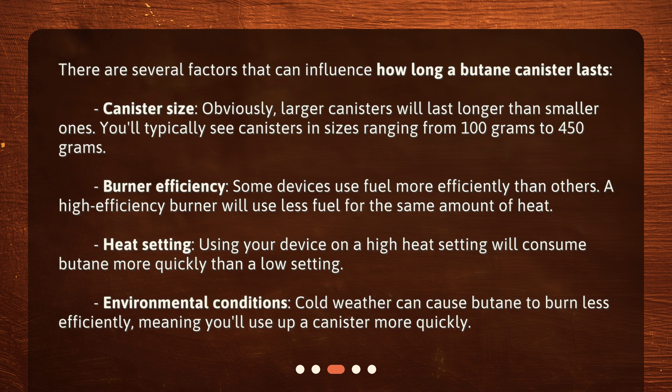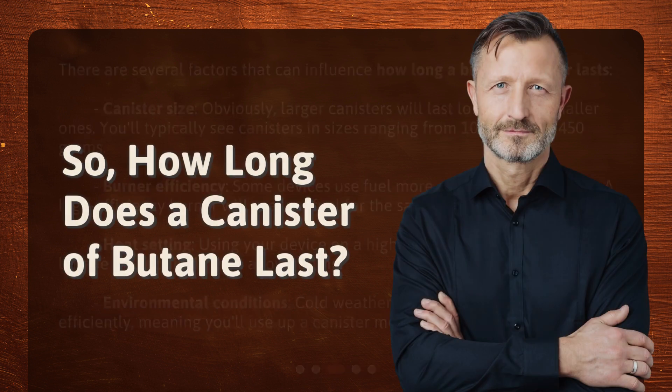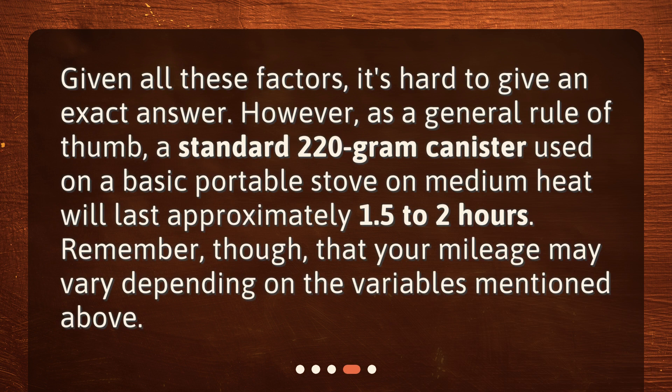Environmental conditions: cold weather can cause butane to burn less efficiently, meaning you'll use up a canister more quickly. So, how long does a canister of butane last? Given all these factors, it's hard to give an exact answer. However, as a general rule of thumb, a standard 220-gram canister used on a basic portable stove on medium heat will last approximately 1.5 to 2 hours. Remember, though, that your mileage may vary depending on the variables mentioned above.